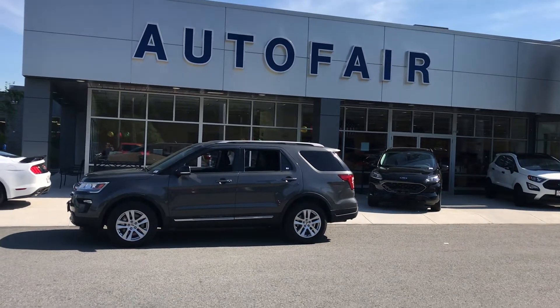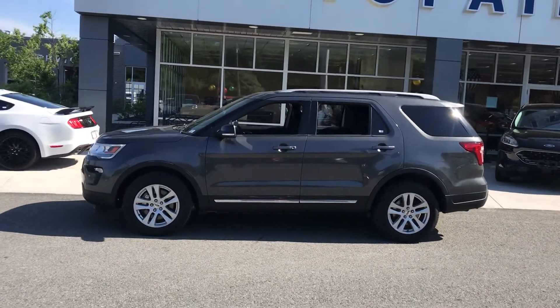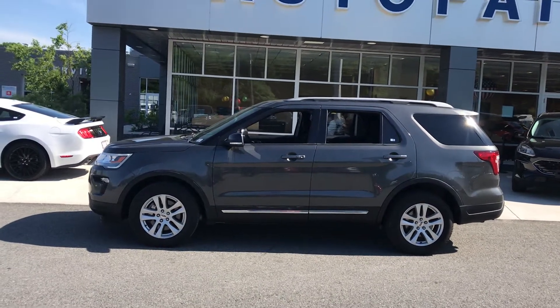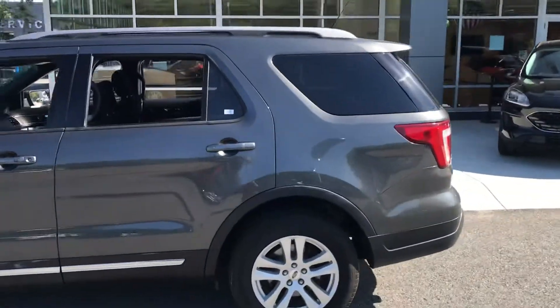Hello Stephanie, thank you for calling and welcome to AutoFair Ford of Haverhill, Mass. You called about this beautiful 2018 Ford Explorer. I'm going to show you around. I think you're going to really like some of the features of this beautiful and very spacious car.